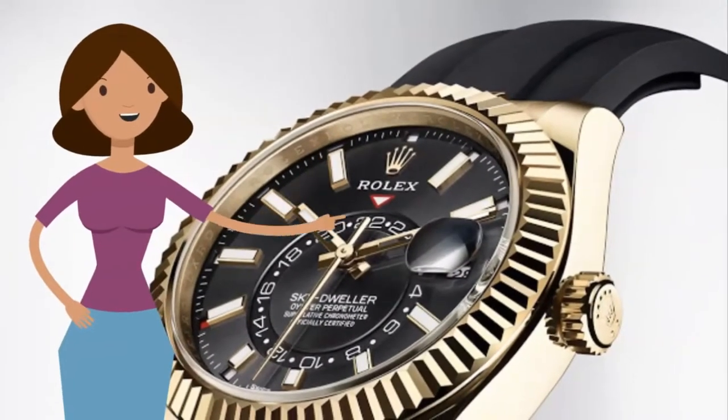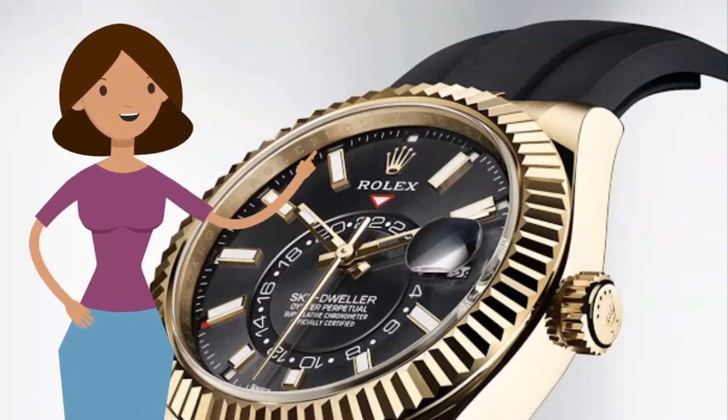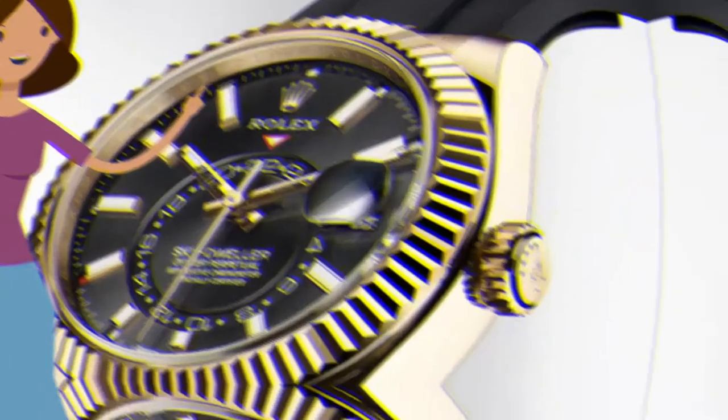Are you a classic man whose wrist always does the talking for you? The time is now. Black Social TV presents your exact taste of a Rolex Oyster Sky-Dweller.